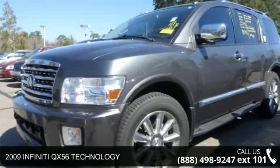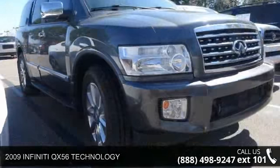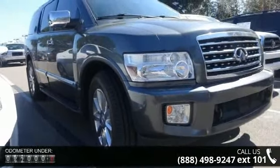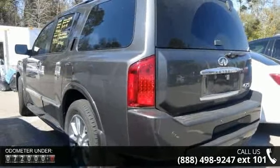Step into the 2009 Infiniti QX56 technology. This may be the set of wheels you've been looking for. This vehicle comes with a reliable 8-cylinder engine, connected to a smooth shifting automatic transmission.